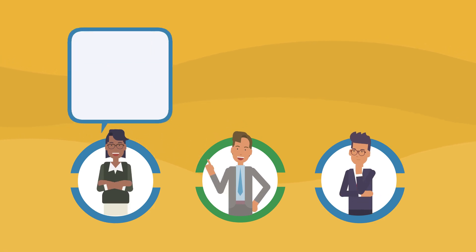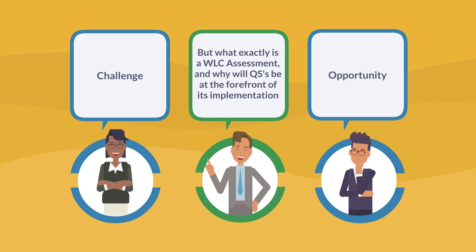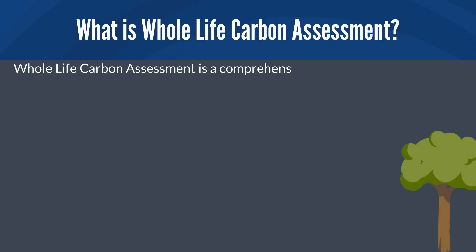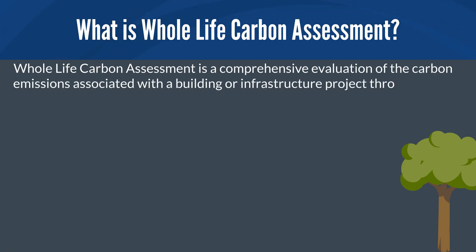For quantity surveyors, this emerging area represents both a challenge and an opportunity to lead the charge in sustainable construction practices. But what exactly is a WLC assessment, and why will quantity surveyors be at the forefront of its implementation? Whole-life carbon assessment is a comprehensive evaluation of carbon emissions associated with a building or infrastructure project throughout its entire life cycle.